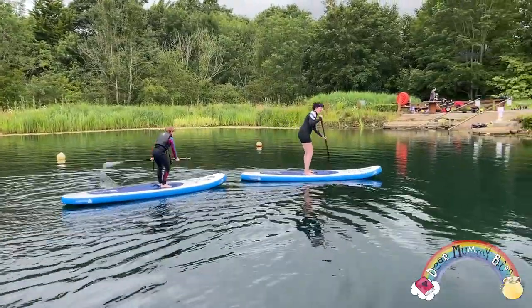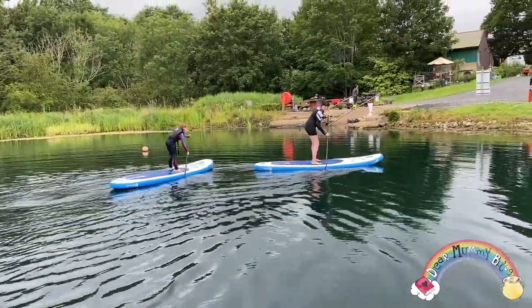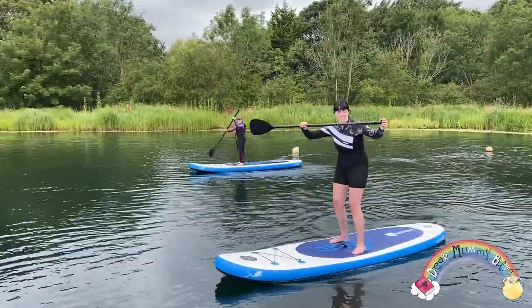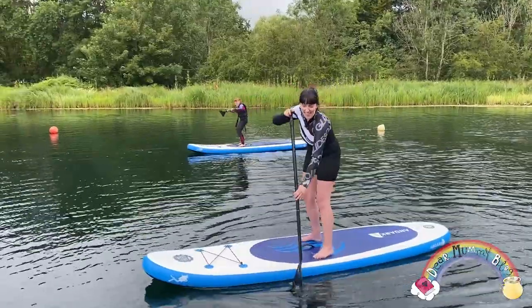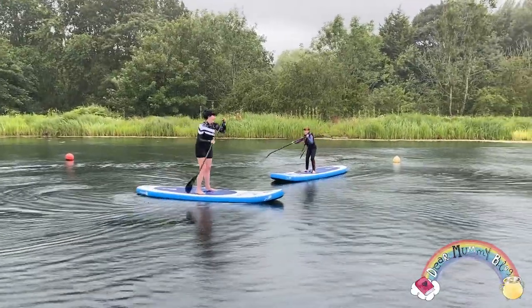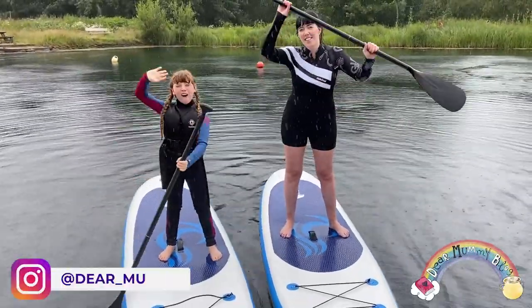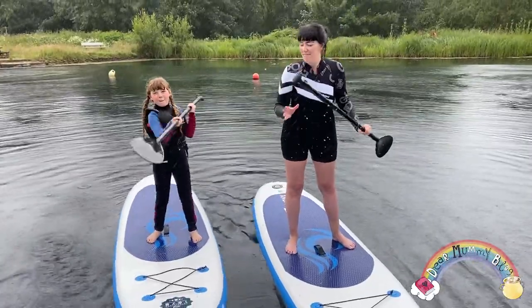I almost got you both in! Almost got you both going in. Fun on Anduck Lake with the crew from Dear Mummy Blog. That's it mummy, fall in on cue! She's paddling in the rain, she's paddling in the rain. It is really fun. I'm happy. See you guys later!